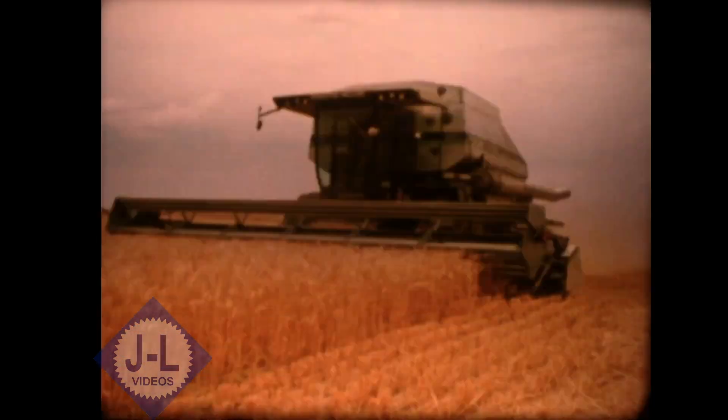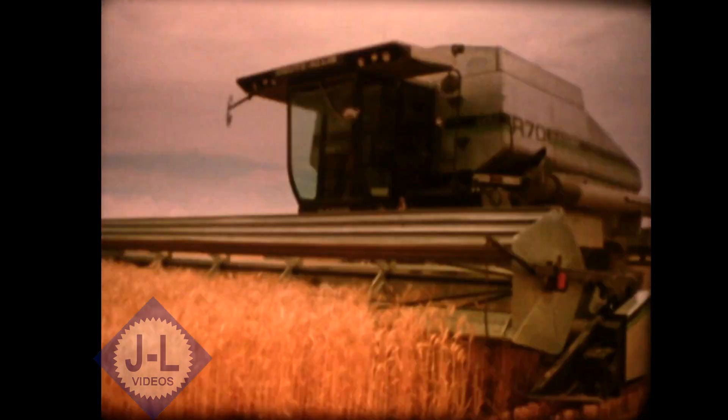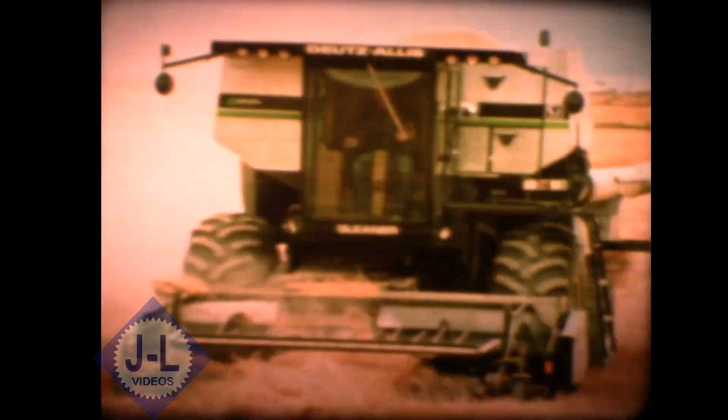Rigid headers are available in working widths from 15 to 30 feet. A special 13-foot pickup header for windrows or swaths is also part of Gleaner's complete selection.